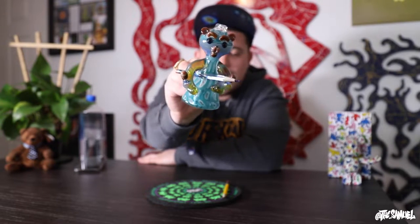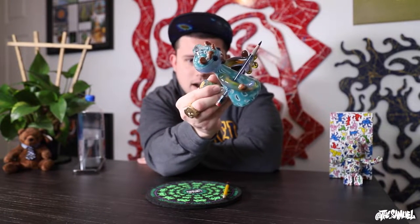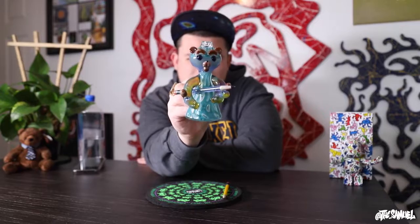This is a $2,000 teddy bear — I absolutely love it. This is actually the piece that started my entire glass collection, so I'm really hyped to get into it. It's made by Sherlock Holmes and Sherbet Glass, and with that let's get into the $2,000 teddy bear.